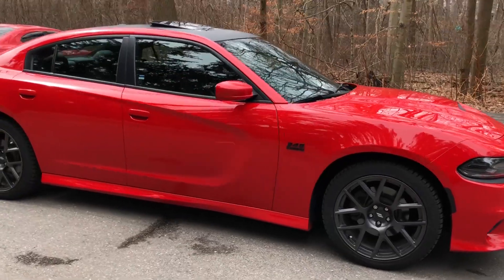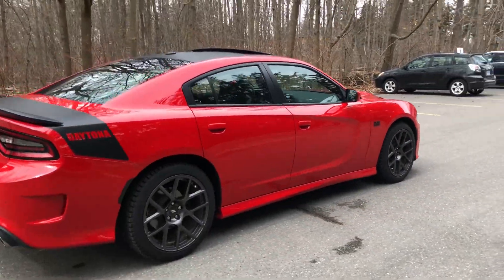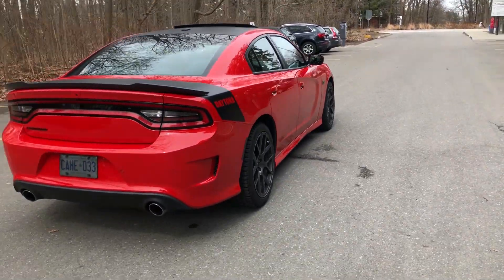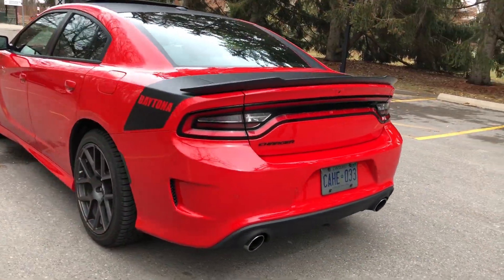Hey guys, so for today's video I want to look at 5 things that I really love about the 2017 Dodge Charger Daytona RT model. Let me know if you agree or disagree and what else you would add. And make sure to stay tuned for a 5 things I hate video coming up as well.